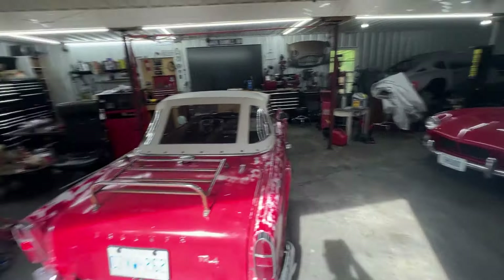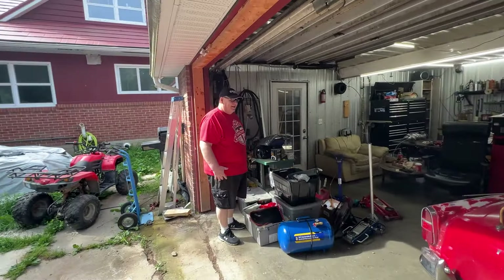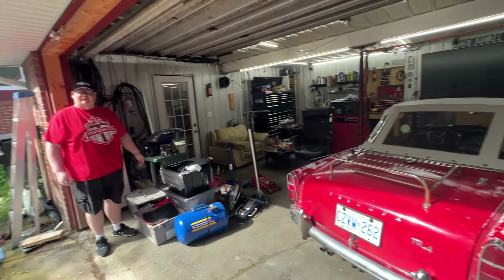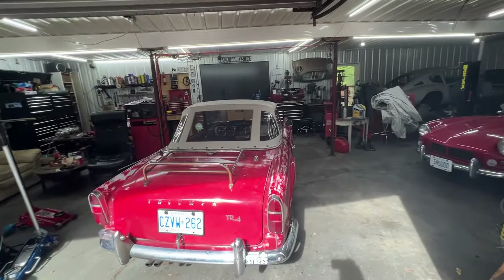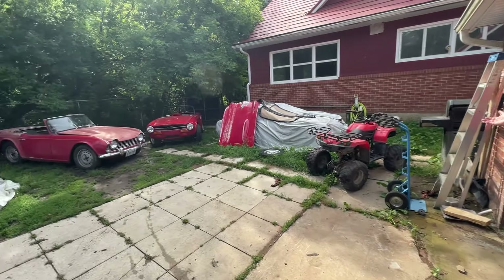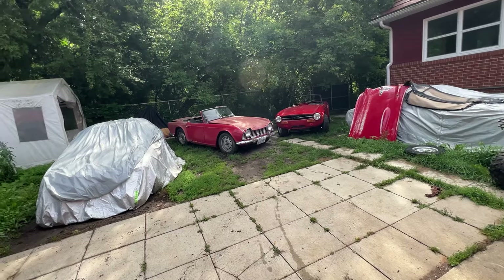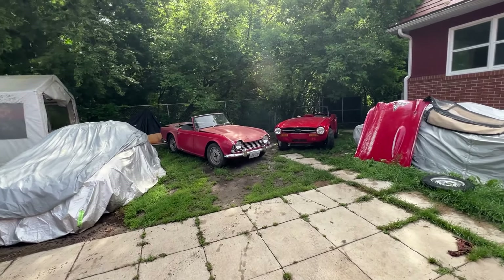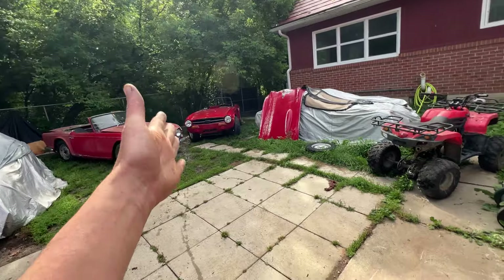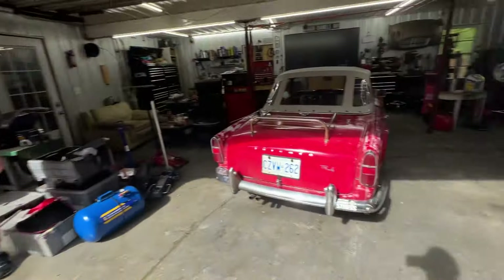It's red Triumph day — he's wearing his red t-shirt, which was specifically chosen because we're going to be working on red cars today. Everything here is red, even the ATV. Look at that baby, she's waiting and gonna get some attention soon too.